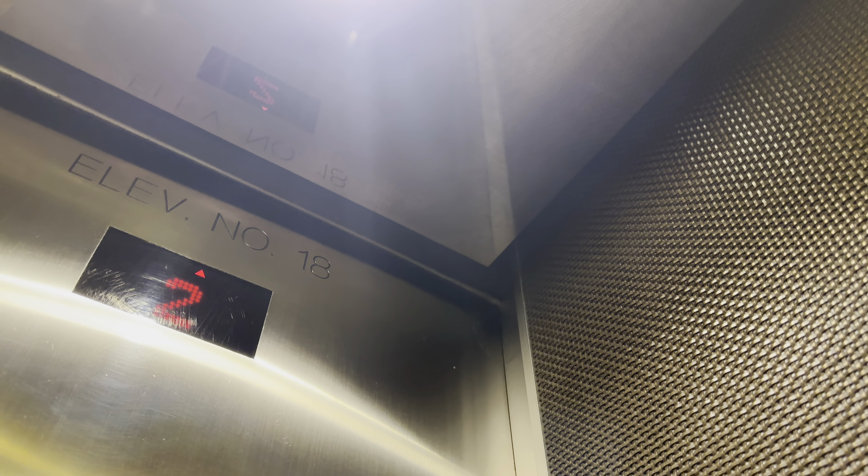You're at 20. Let's go down to lower level. Lower level is locked. The capacity is 3,500 pounds.